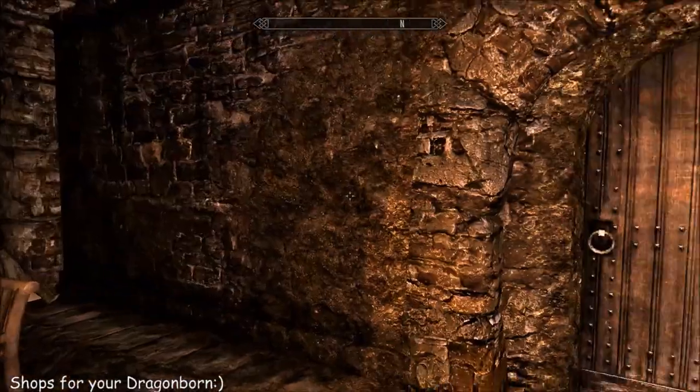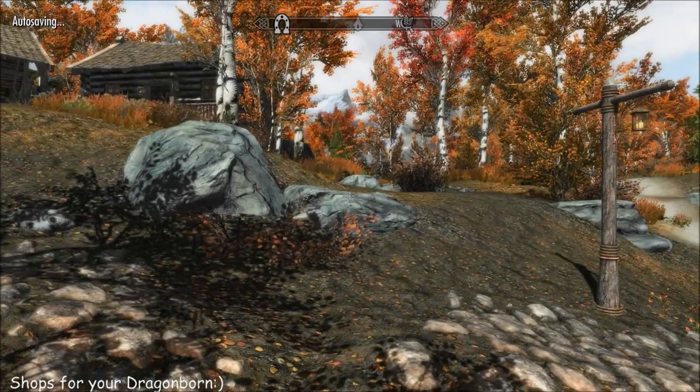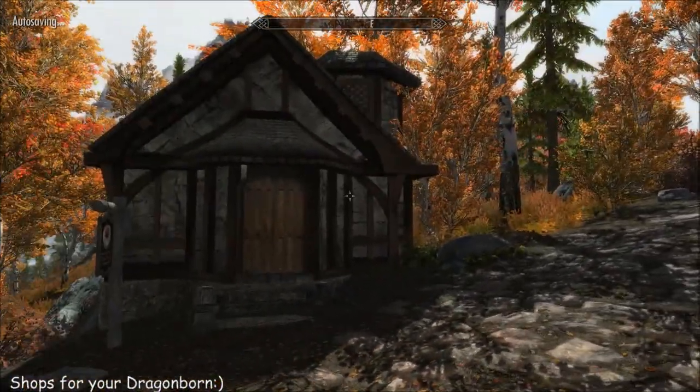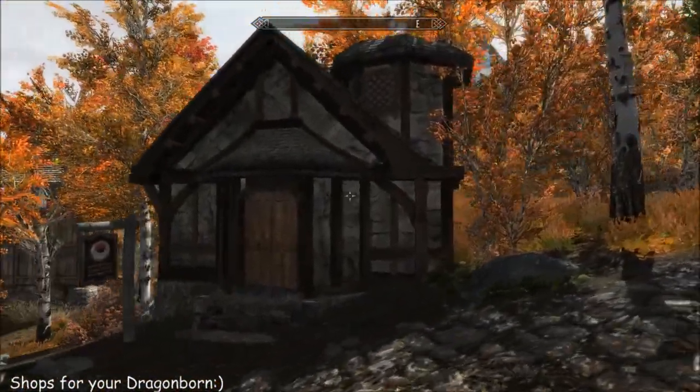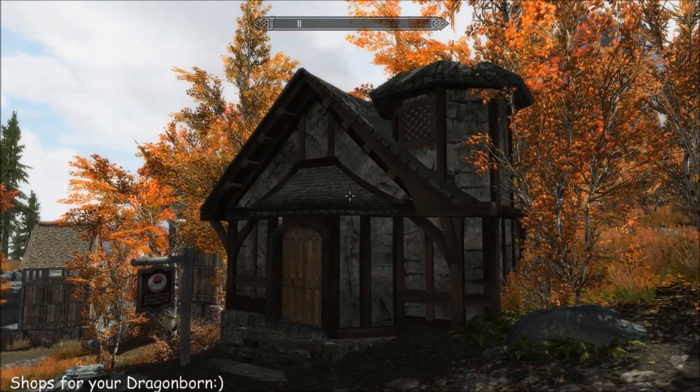So if nothing else at all, it just adds some extra cute little buildings into the world and some nice little things to eat with a few basic restorative effects.